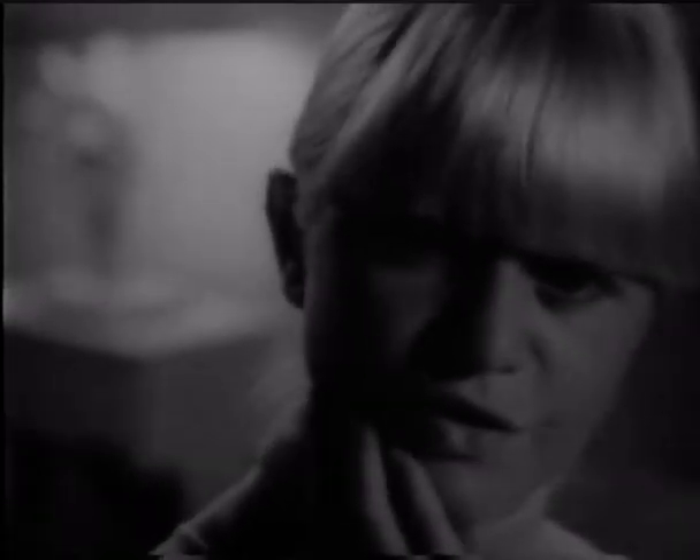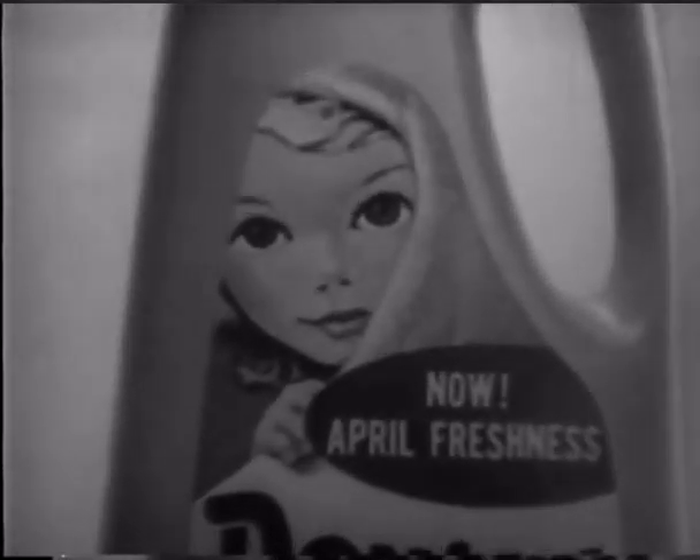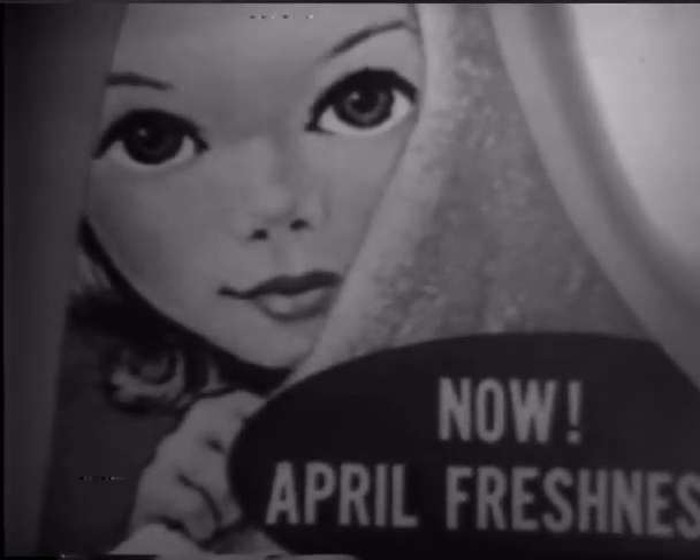With Downey. Downey? But that's a fabric softener. Surprise! New Downey fabric softener does more than soften clothes. It gives them a new fresh smell — April freshness. Downey's newest idea for making clothes nicer.